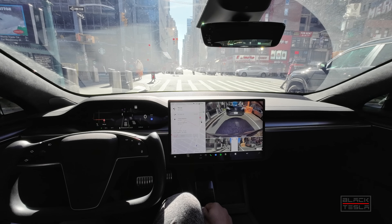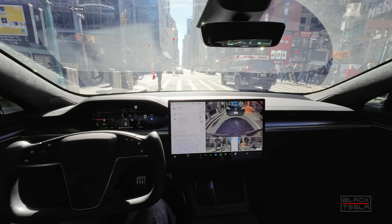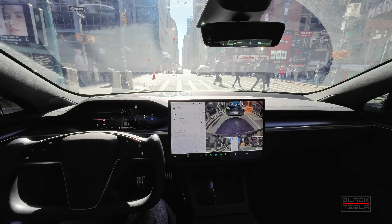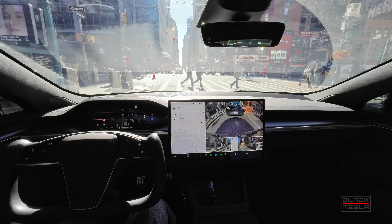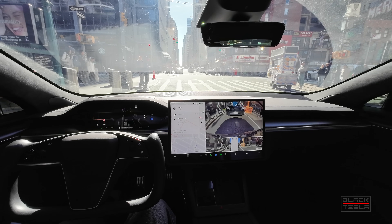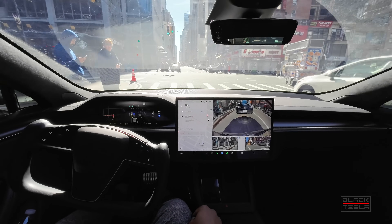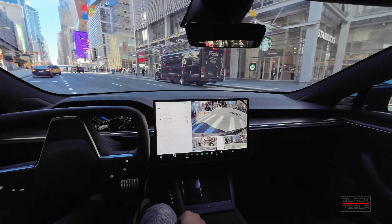Very interesting traffic conditions — this is the type of unpredictability New York City has to bear, the ultimate test for FSD Beta. We have a green turn arrow. I'm keeping very close to the brake in case I need to take over, because people will cross on a green light. Sometimes the system will think they're going to cross and allow them to, but on the green light — that's not a good thing. It has to be super aggressive here to make this left turn. I give a little bit of accelerator just to give us some confidence to go, and we're turning.